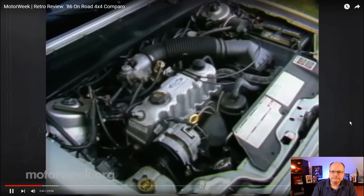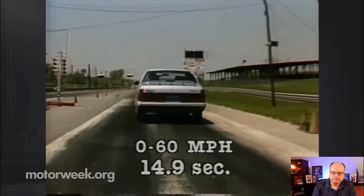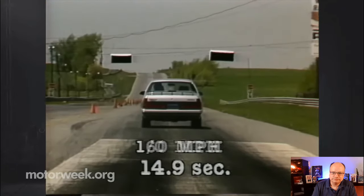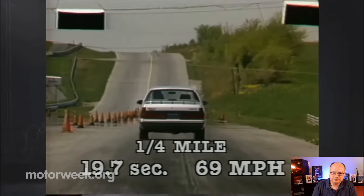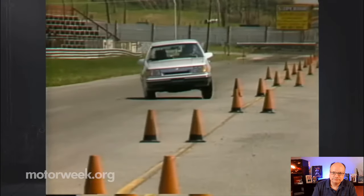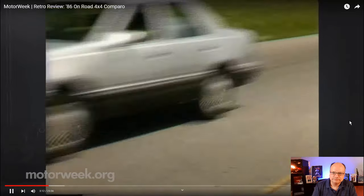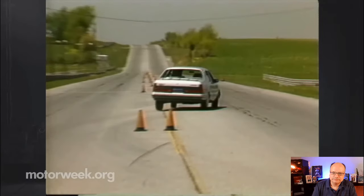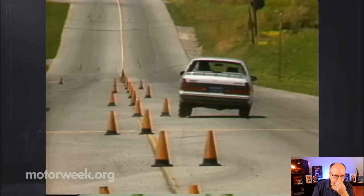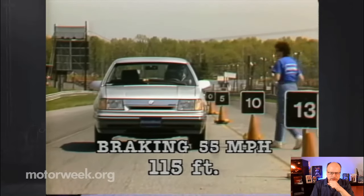This four-cylinder engine puts out 100 horsepower and 125 pound-feet of torque. Track performance is typical family car with a zero-to-60 time of 14.9 seconds. The quarter mile ended in 19.7 seconds at 69 miles per hour. Power runs through a smooth-shifting three-speed automatic transmission — this is the only transmission available with all-wheel drive. Our slalom handling test also brought no surprises. The Topaz has always been a stable car with good road grip and excellent steering feel.